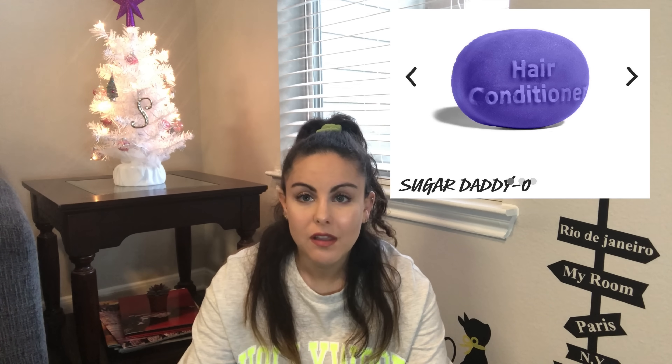Also from Lush I want the solid conditioner. I've tried the solid shampoo which I love but now I want the solid conditioner. Actually I'll take both because I'm out of both. You wouldn't think it would work on your hair, especially mine because it's so thick, but it actually makes it so soft and I think not using those harsh chemicals has made my ends so much healthier, so I'm all for the solid shampoo and conditioner.